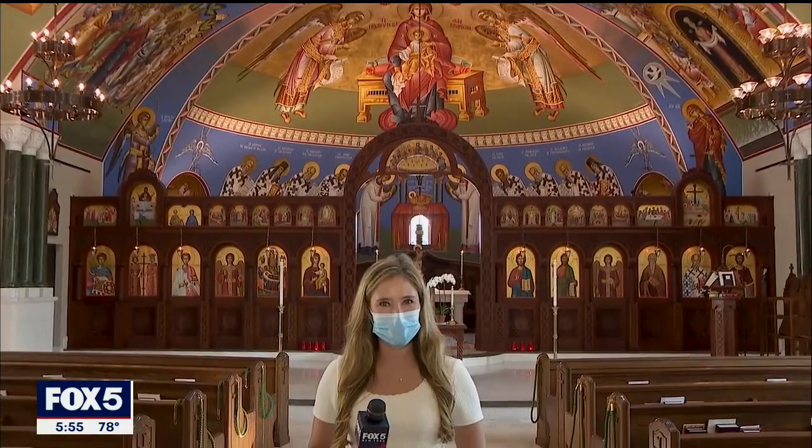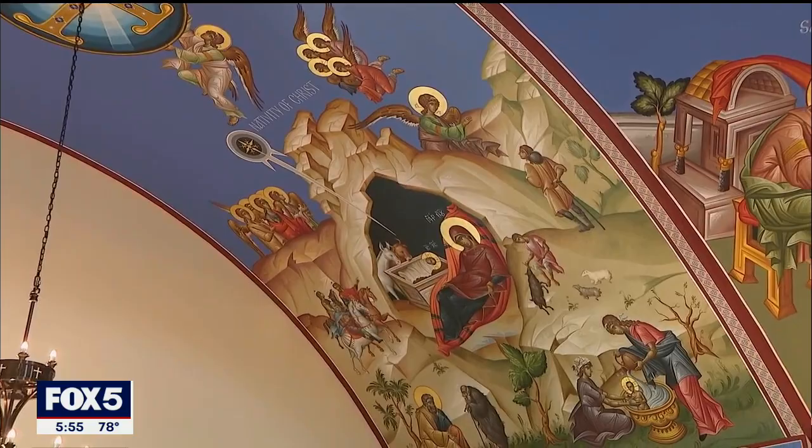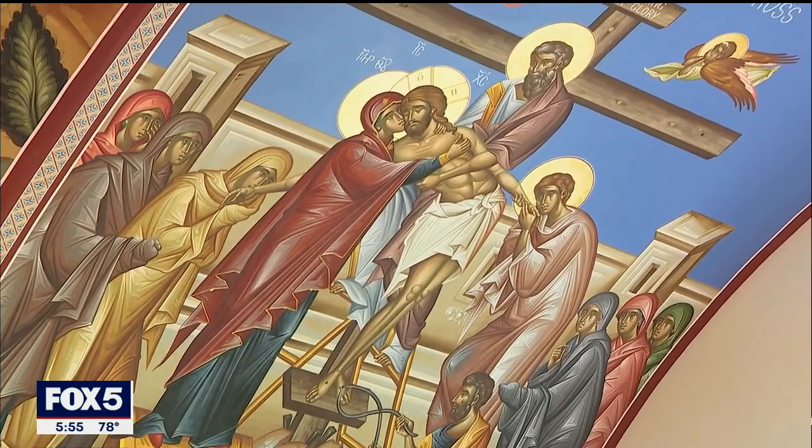'We have here the Christmas icon, the Nativity of Christ. We have over here what we call the deposition from the cross. Over here, we have the feast day of our church. Usually, we see Mary holding the baby Jesus. In this icon, we see Jesus holding the baby Mary as her soul has its advent in heaven.'